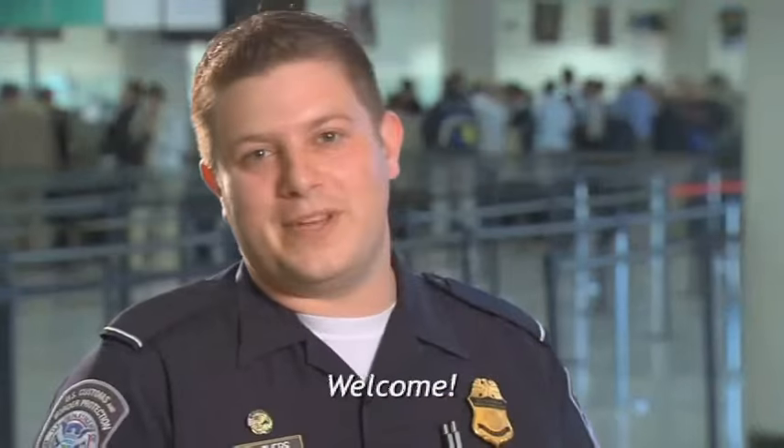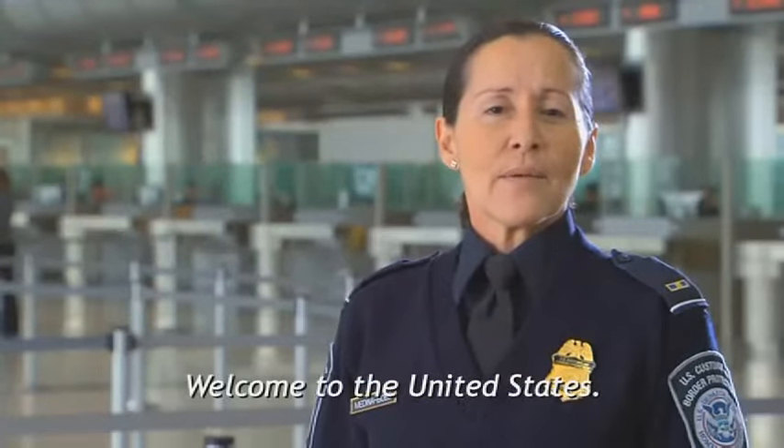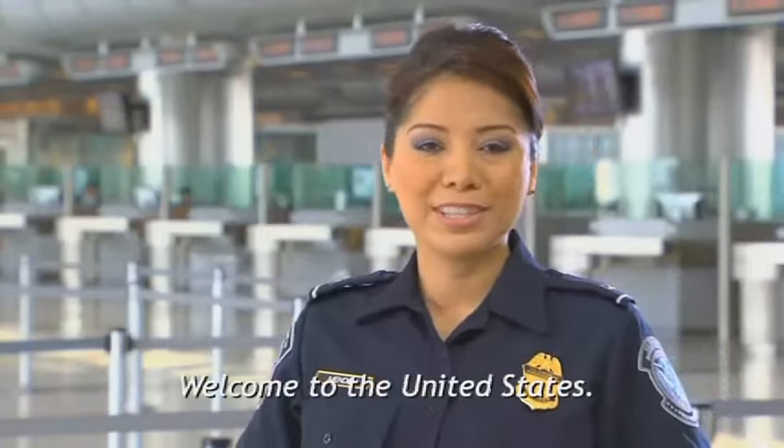Welcome. Swagadam. Wilkommen. Bienvenidos a los Estados Unidos. Welcome to the United States.